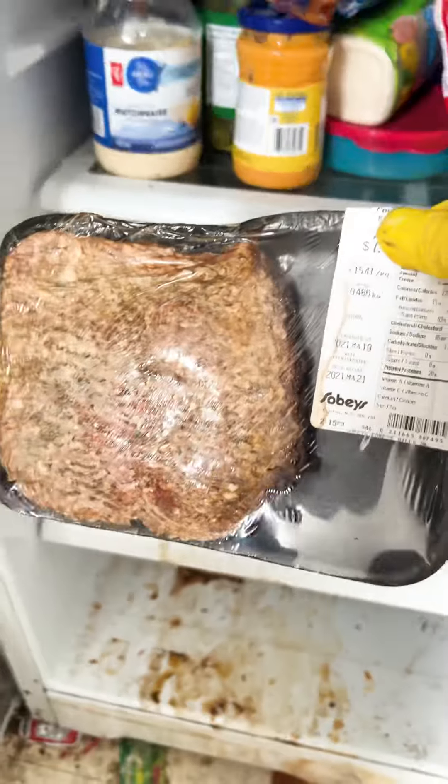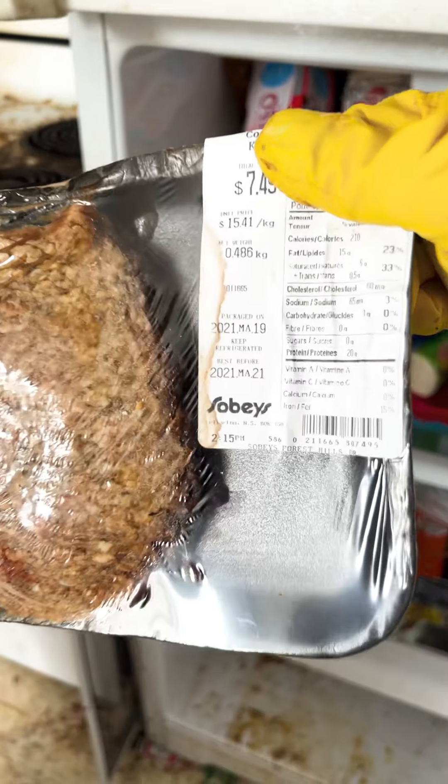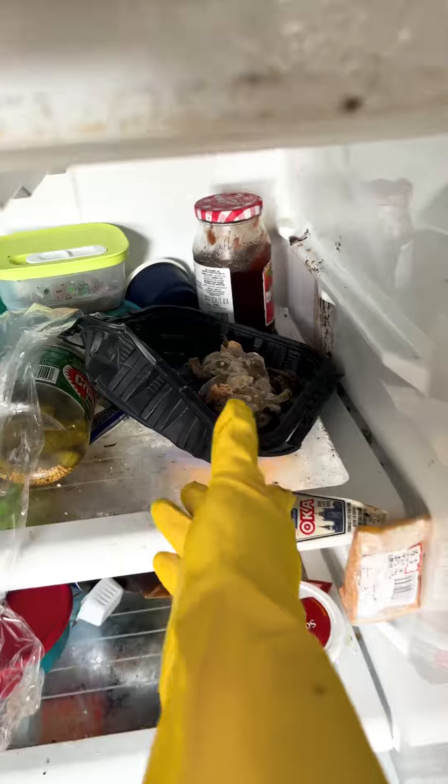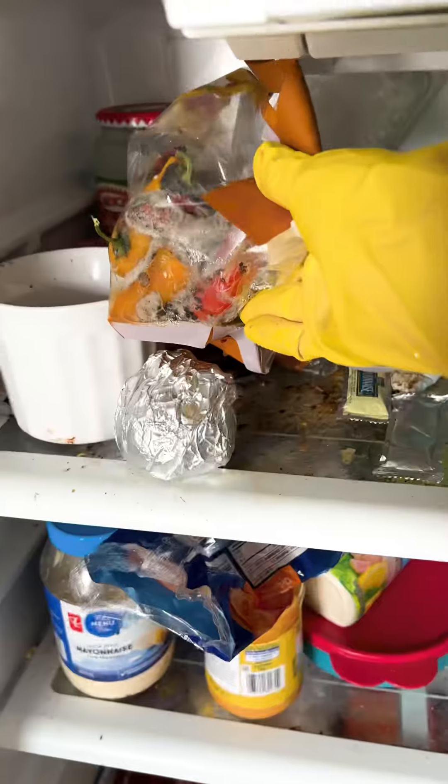There was ground beef from 2020 and 2021 in the fridge. I found some chocolate-covered strawberries that no longer looked like chocolate, some more milk, and then came the mystery bowls where we couldn't even figure out what was in them.